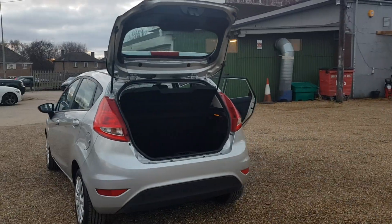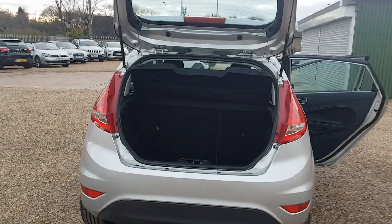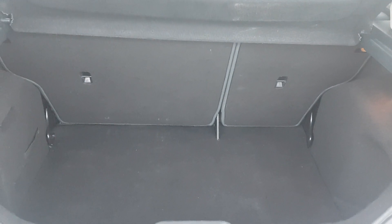All the way around to the boot, where again you do get a rather large and very deep boot. The car is in very good and clean condition as well.